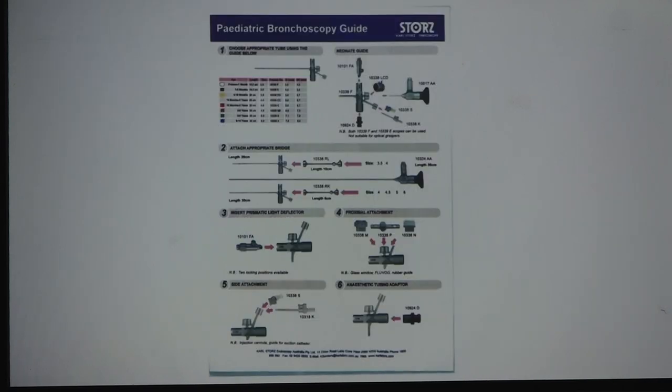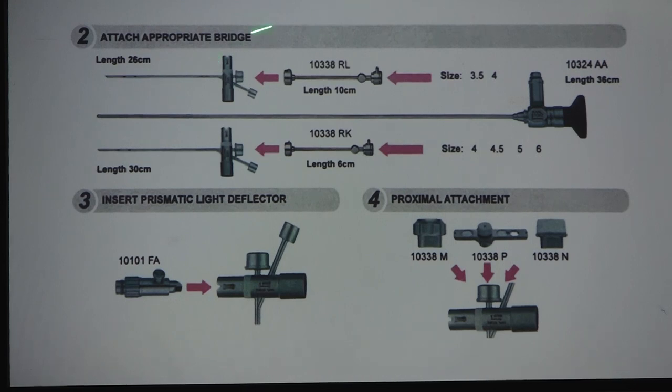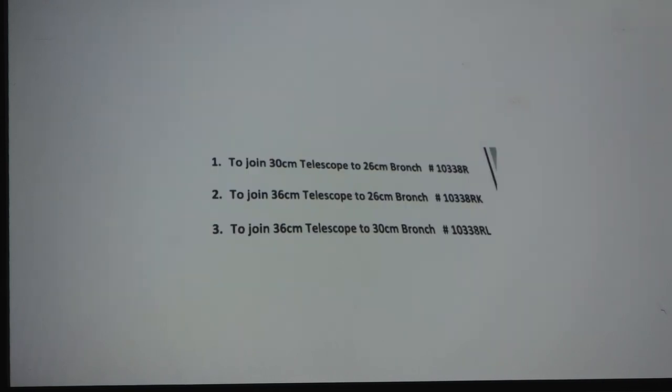The pediatric bronchoscope leaflet by Storz looks complicated, but knowing the right part numbers when ordering is critical because only certain parts go with certain bronchoscopes and telescopes. You need to know the length, the Hopkins rod telescope size, the bridge number and its length. There is a ready reckoner table showing which telescope size goes into which bronchoscope length, and which bridge to use.